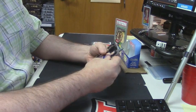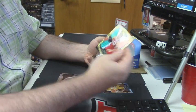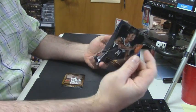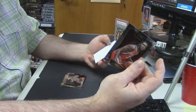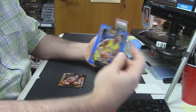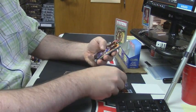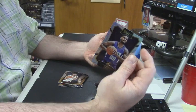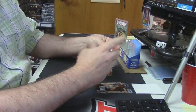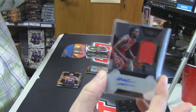Alright. Porzingis rookie card. Montrose Harrell rookie refractor. Blake Griffin tri-color gold frame. Jeff Green gold frame. Rondé Hollis Jefferson rookie card. Montrose Harrell rookie card. Mahal Mahmine to 249 blue. Jabari Parker gold frame. Carl Anthony Towns rookie card. Willie Cauley-Stein rookie refractor — 124 out of 125. Houston Rockets RPA Montrose Harrell.